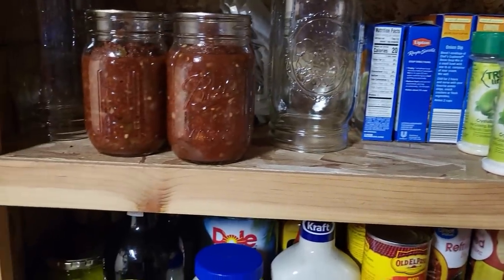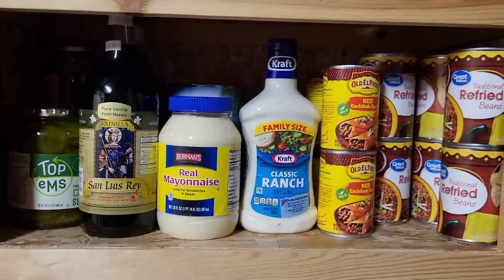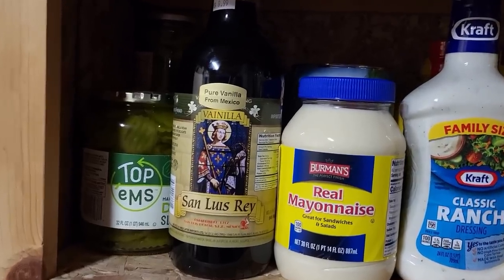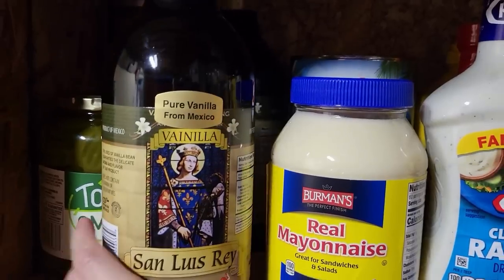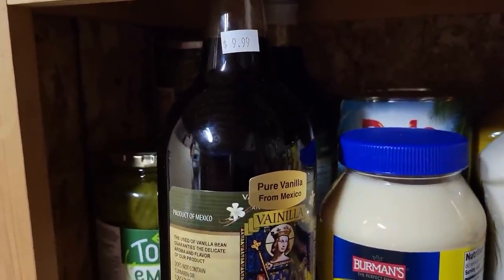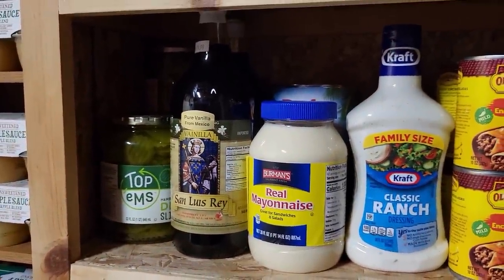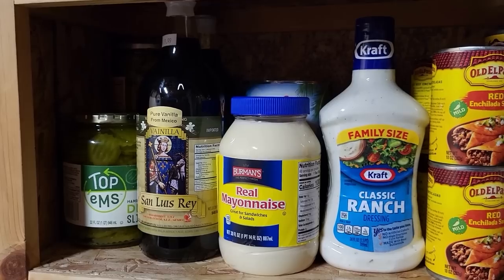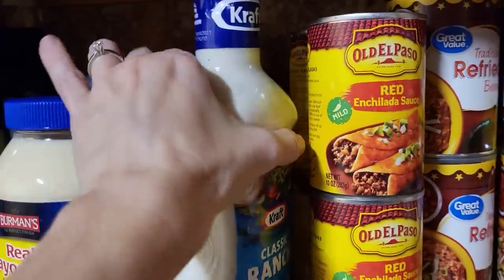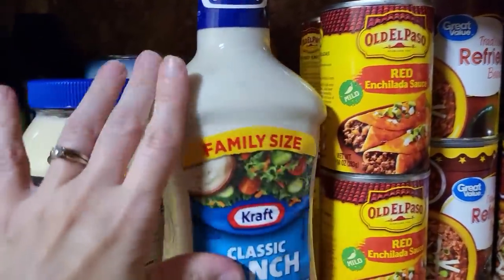Going down to the next shelf we'll start seeing some canned goods our family uses. I have a little bit of pickles from before I started canning. These are kind of our condiments. I grew up with Mexican vanilla growing up in Texas, so I have this here — actually two jars. It's $10 for this big jar and I love it. Every time my mom comes up in the summer I always ask her to bring me vanilla. A little bit of mayo with some ranch that did not fit upstairs, and some hot sauce and mustard.